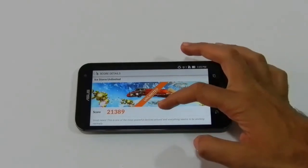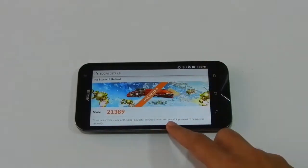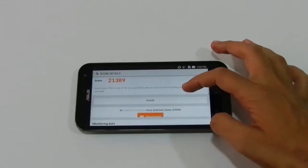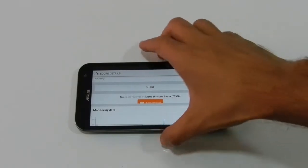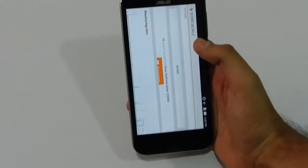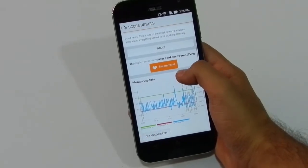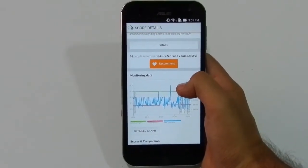As you can see the results, it has given a score of 21,389. Below there is also a note which says that this is one of the most powerful devices around and everything seems to be working normally. This app doesn't have the results of other devices, so we cannot compare it with any other smartphone.